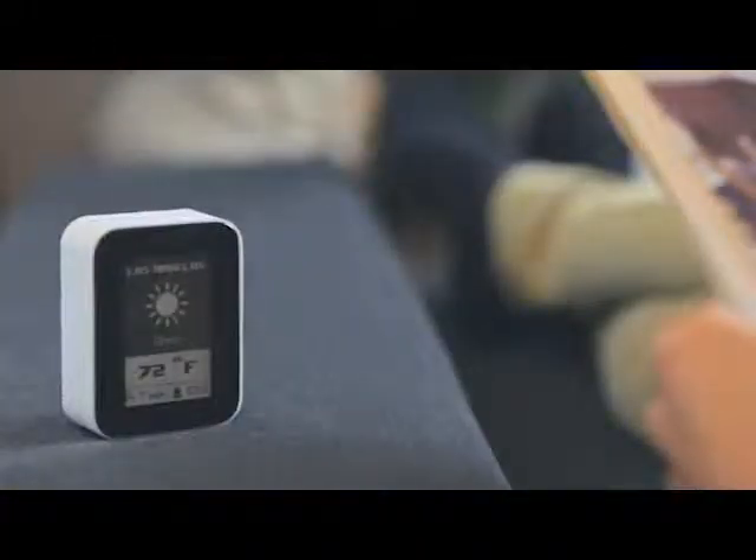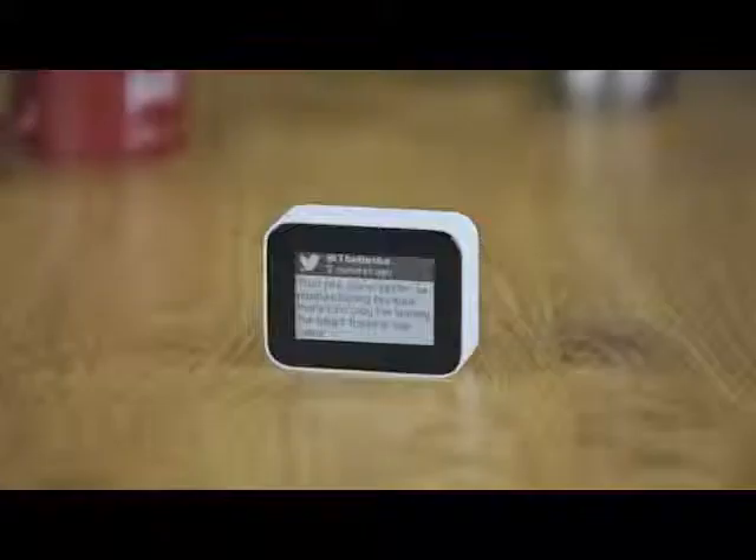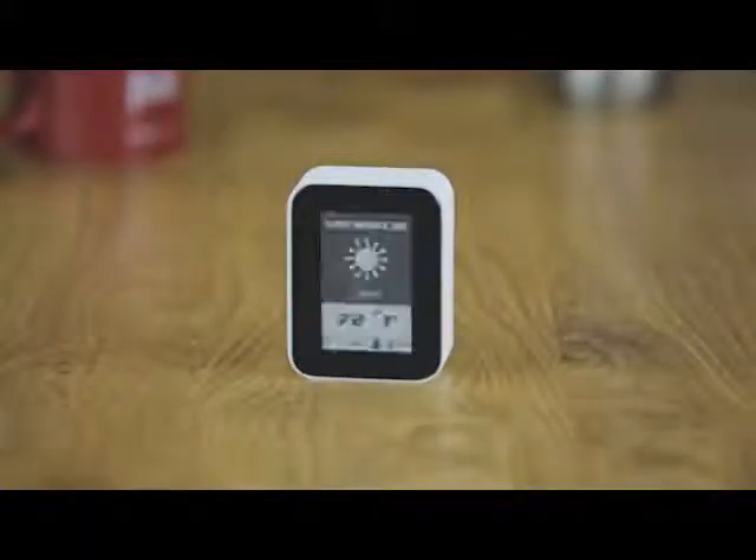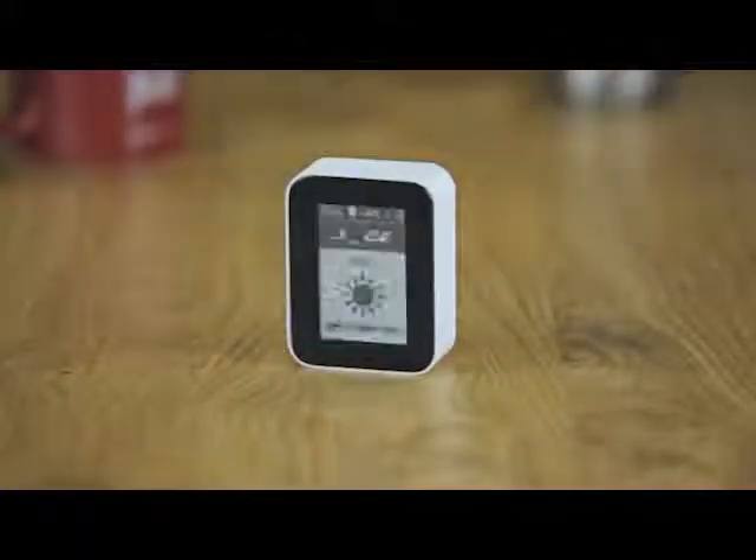There's almost nothing Displio can't track. If it's on the internet, it can be on your Displio. It uses an e-ink display that doesn't distract you and the built-in speaker will get your attention for important notifications. It doesn't have any buttons — you interact using gestures.